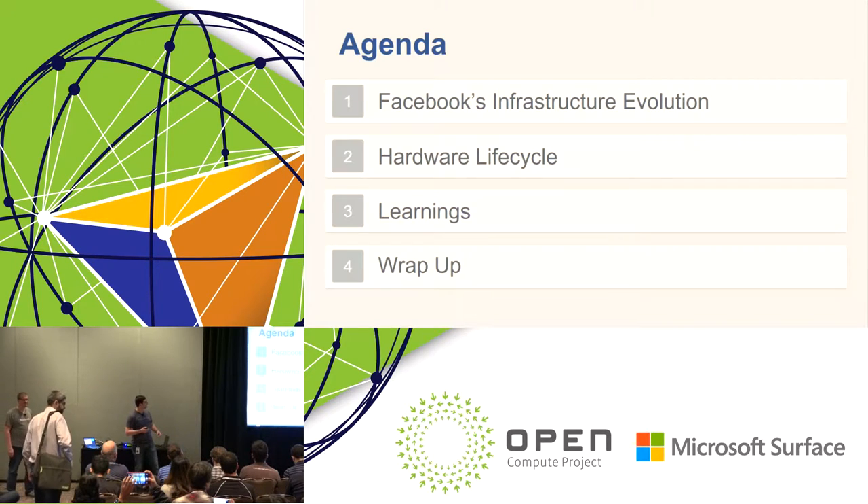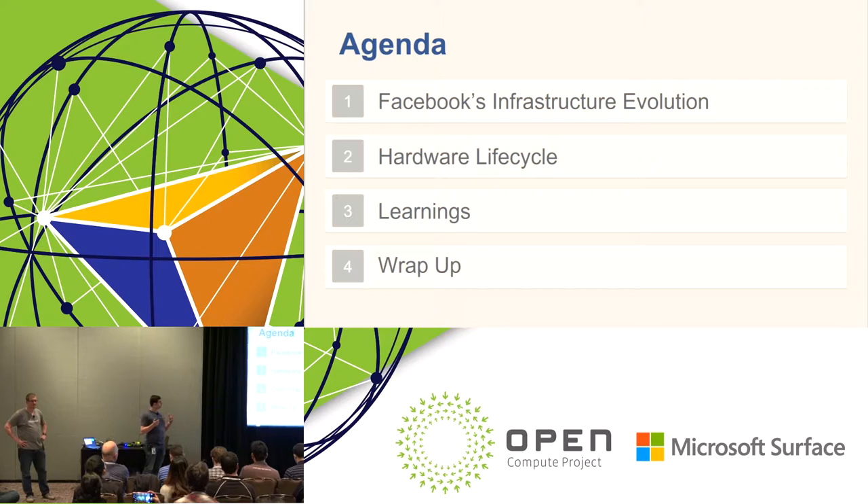Here's the agenda for today. First, we're going to talk about the evolution of our infrastructure at Facebook. Then we'll talk about how new hardware gets deployed into the data center, from even before the design phase all the way to when we decommission the hardware. Then we'll cover learnings we've had over the years, evolving thinking about sustaining, and wrap up with Q&A.